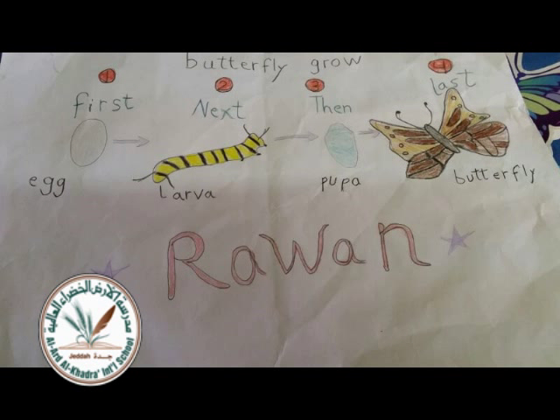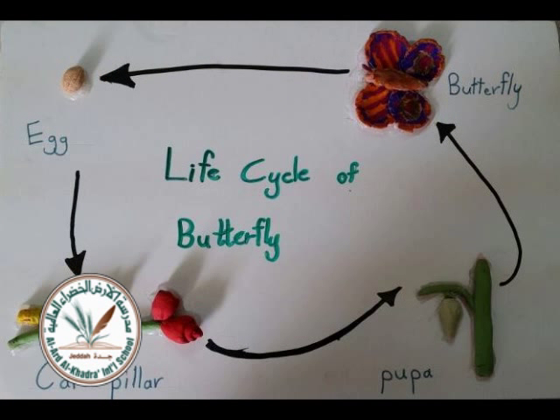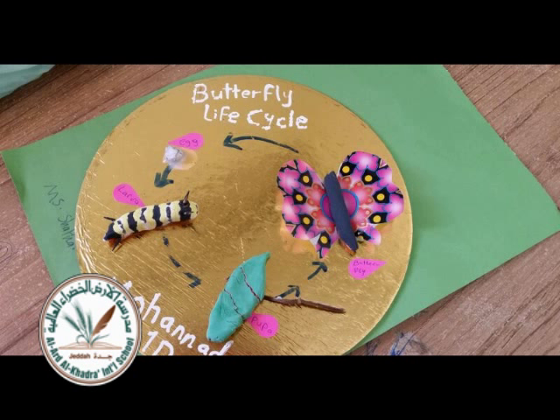Butterflies drink water and nectar, eating leaves when they're growing as a caterpillar. Spiders, ants, and wasps are the predators. Why? Because they like the taste of butterfly.